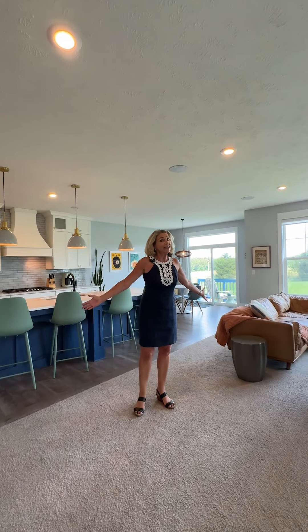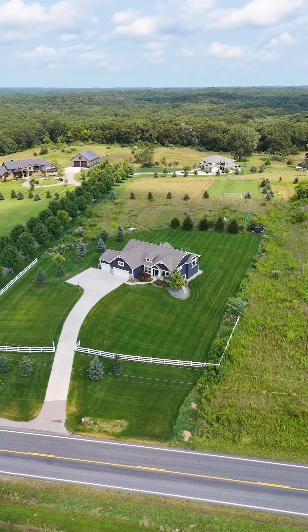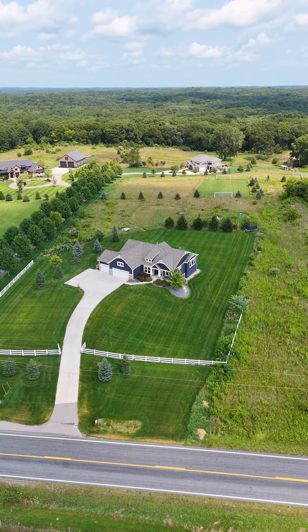Do not hesitate, come on in. We have an open house on Saturday. Do not miss this one — it will be gone in no time.